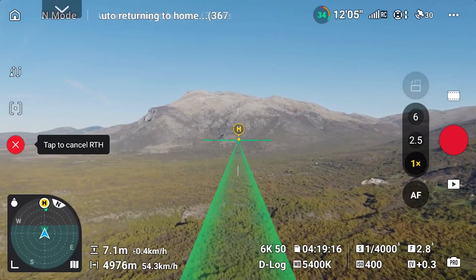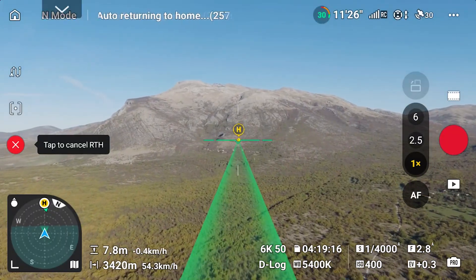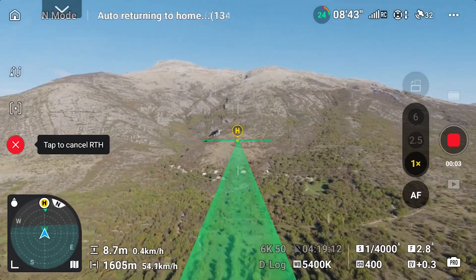So the takeaway? Keep an eye on battery health and percentage. Plan your flight accordingly. And don't stress too much about signal dips in open areas. Little tweaks, like turning off unnecessary features, can push your limits even further.